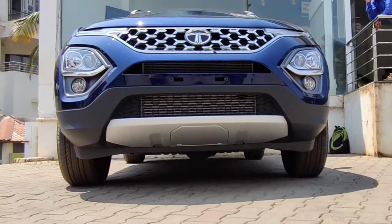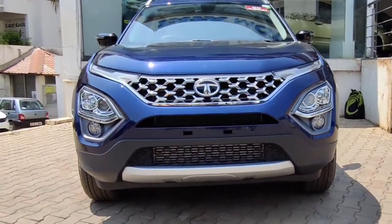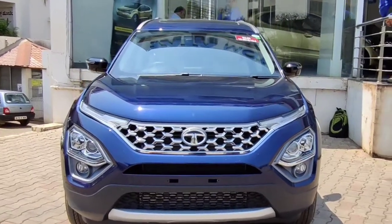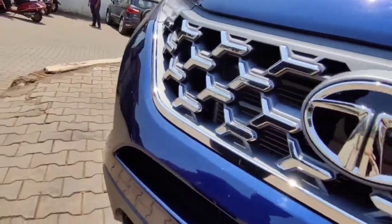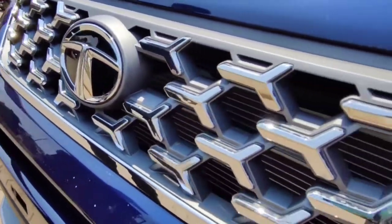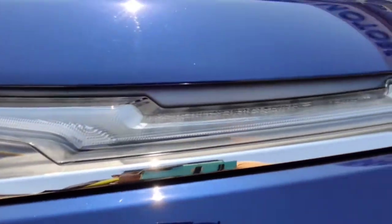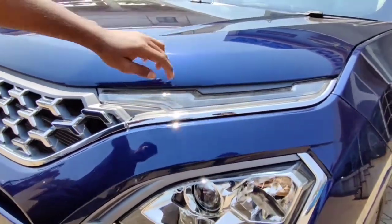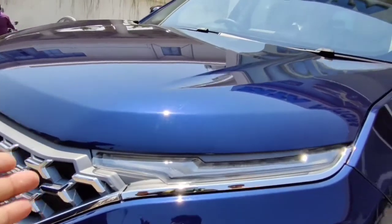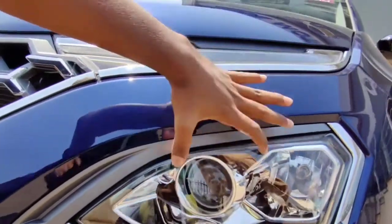Though it's similar to the Tata Harrier, it gets some special premium touches. Now let's have a look at the front and see what changes are made apart from the Harrier. The front gets a lot of chrome treatment with a tri-arrow mark and a chrome line running through the LED DRLs. The daytime running lights are similar to the Tata Harrier with mounted indicators in them.